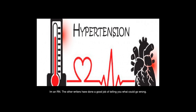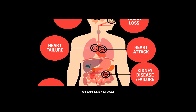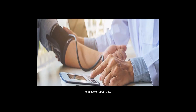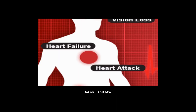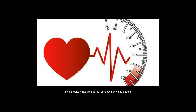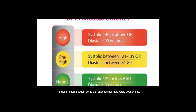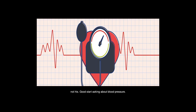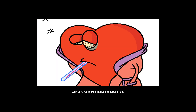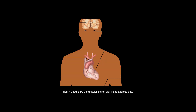The other writers have done a good job of telling you what could go wrong, but here's what could go right: you could talk to your doctor about this and feel better right away for having had the courage and maturity to do something about it. Then you could follow their treatment recommendations — it will probably involve pills that don't have any side effects. The doctor might suggest some diet changes, but that's really your choice. Good luck, and congratulations on starting to address this.